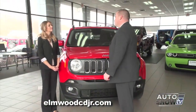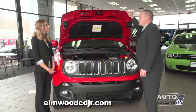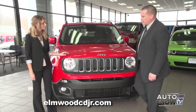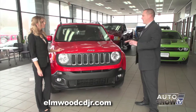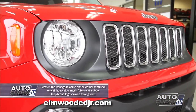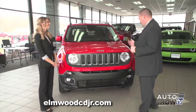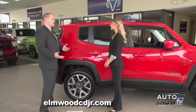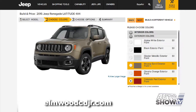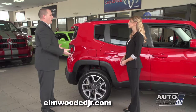The Jeep Renegade comes available with two engine sizes: the standard 2.4-liter Tiger Shark engine paired with a 9-speed automatic transmission, allowing it to get up to 35 MPG on the highway, or a 6-speed manual turbo engine, which is very popular. The first thing you'll notice is its unique styling — when you see this vehicle coming, you know it's a Jeep. What stands out in particular is the 7-slotted grille unique to all Jeep models. Even inside the headlamps is a miniature Jeep front with the 7-slotted grille. There are six different rims, nine different exterior colors including some vibrant choices.